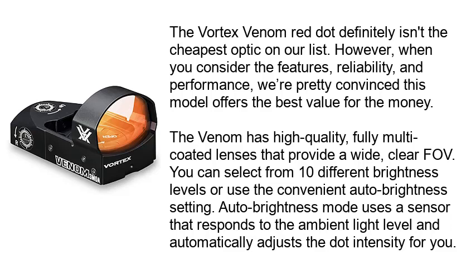You can select from 10 different brightness levels or use the convenient auto brightness setting. Auto brightness mode uses a sensor that responds to the ambient light level and automatically adjusts the dot intensity for you.